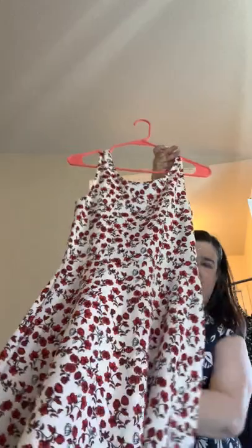This is an H&M dress — very cute, nice and fluffy. Looks like a size 6, or 8 — size 8.